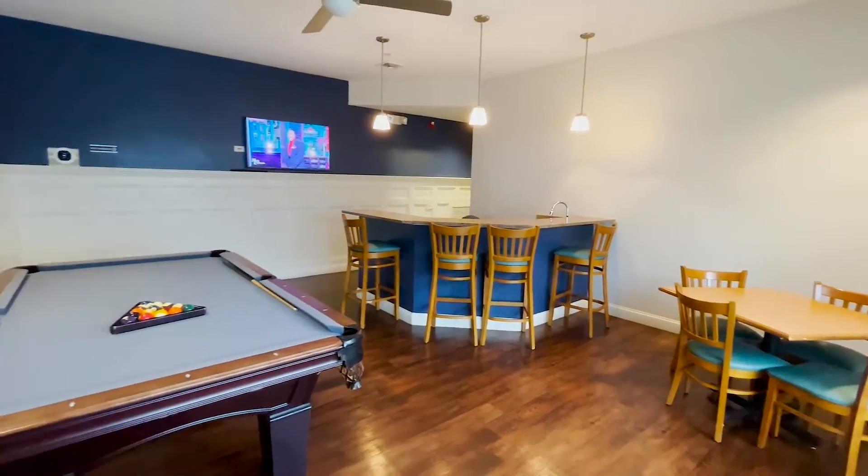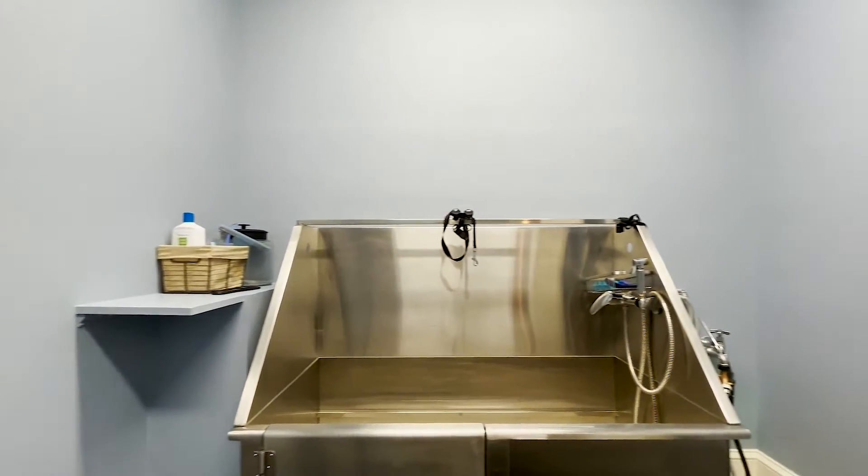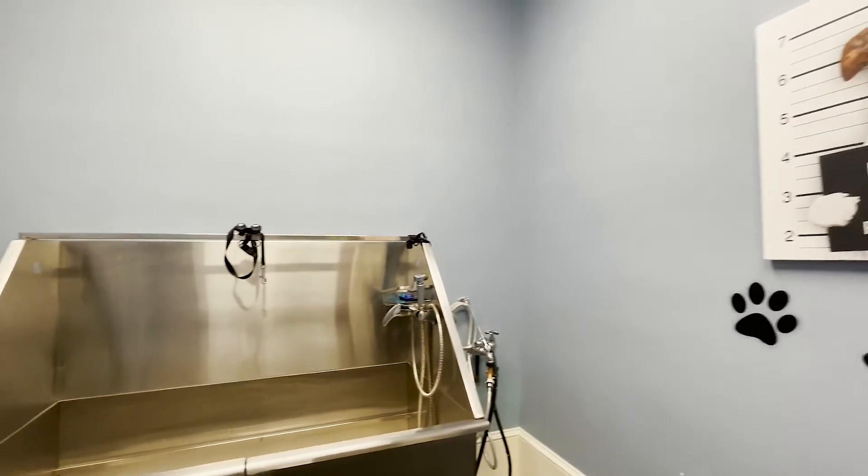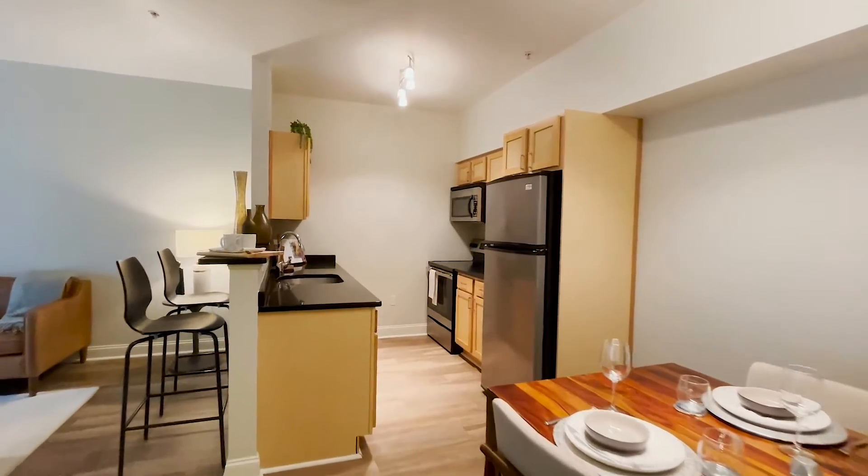Community entertainment kitchen with dining tables, an island, chairs, a pool table, and a television. Indoor dog wash station featuring a dog wash basin and soap with paw print decorations and dog pictures on the walls.